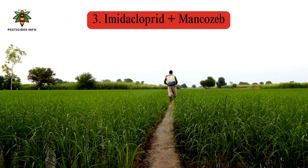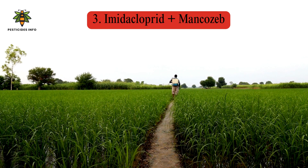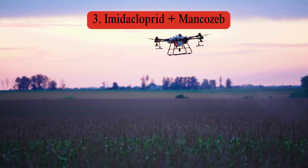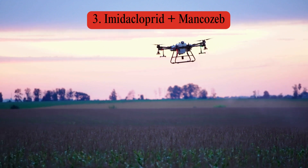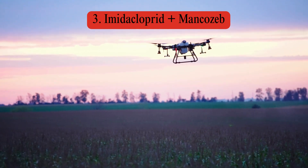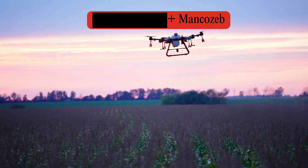Imidacloprid plus Mancozeb: Imidacloprid is a neonicotinoid insecticide effective against sucking insects like aphids, whiteflies, and leafhoppers. Mancozeb is a multi-site contact fungicide effective against a variety of fungal diseases such as blights and downy mildew. This combination provides broad-spectrum disease and insect control, and is widely used in various crops including vegetables and fruits.